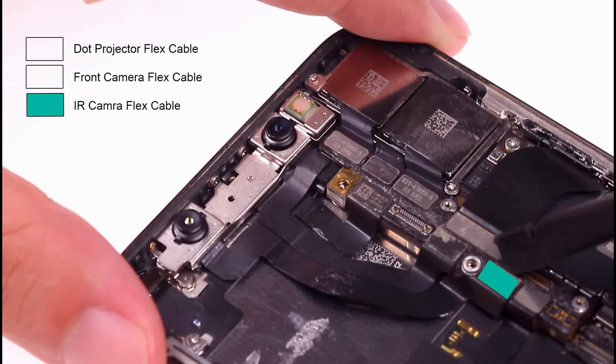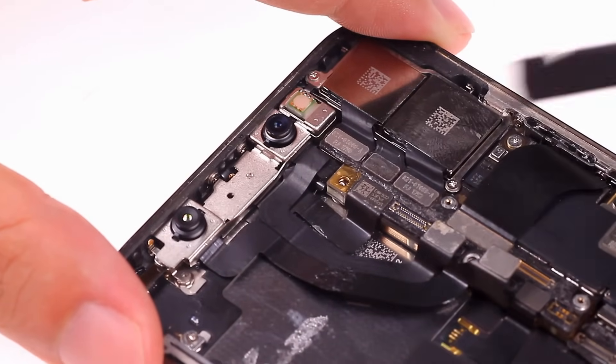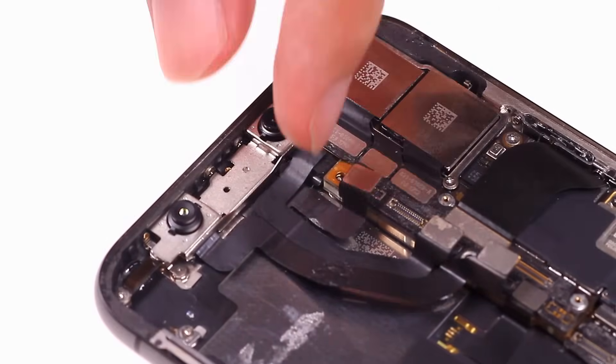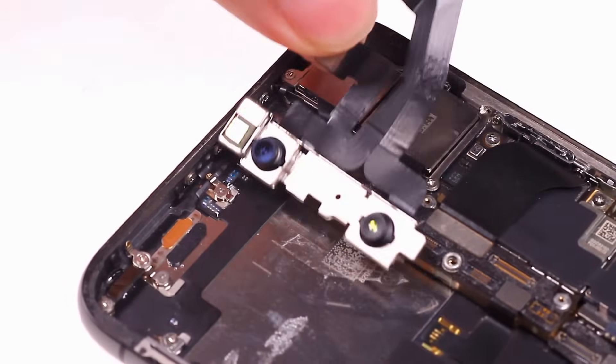The third case is that the iPhone has a replaced new front camera module. If your iPhone has a new front camera installed, Face ID will not be available, because one iPhone is only compatible with one dot projector — just like previous fingerprint recognition, where an iPhone is only compatible with one fingerprint reader.